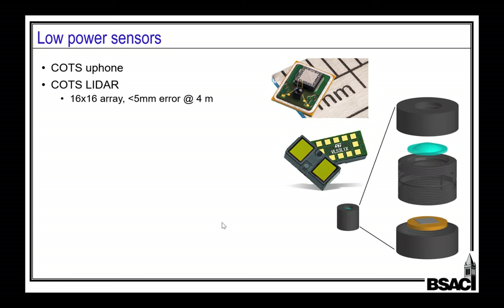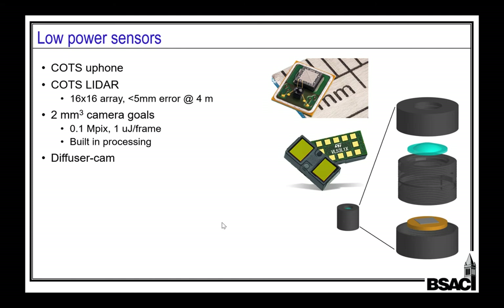On the sensor side, off the shelf you can buy very low-power, very small, lightweight microphones. You can get beautiful LiDARs from STMicro. You can buy little cameras, but not little enough — I'm trying to make a 2-cubic-millimeter camera with about a tenth of a megapixel and onboard processing. We can take an image for something like a microjoule, then the question is how many microjoules to do something useful with that image. Some fun things include diffuser cams — no lens, just a diffuser producing caustic patterns perfect for neural net processing. Sticking a diffraction grating in front could enable hyperspectral imaging cheap in a tiny package.